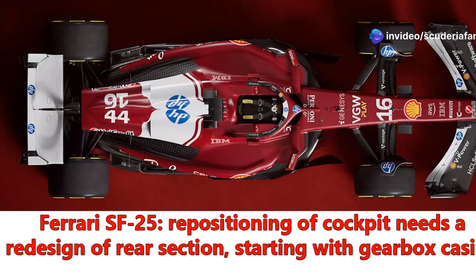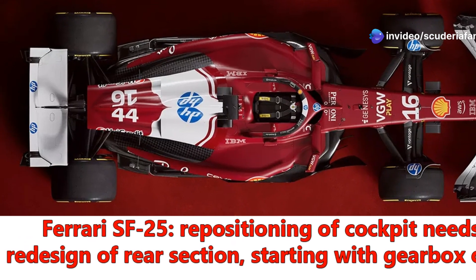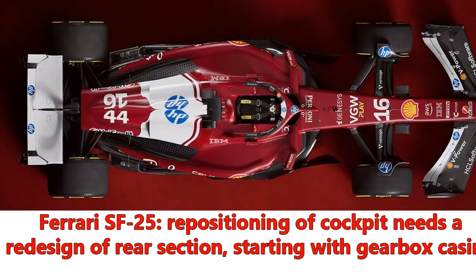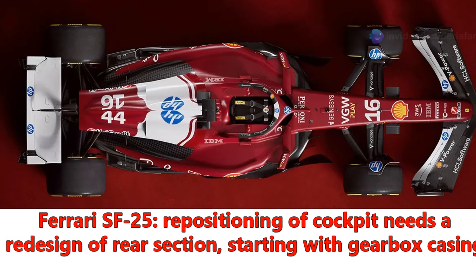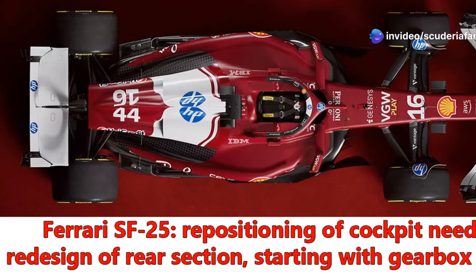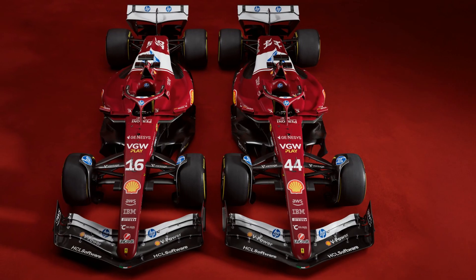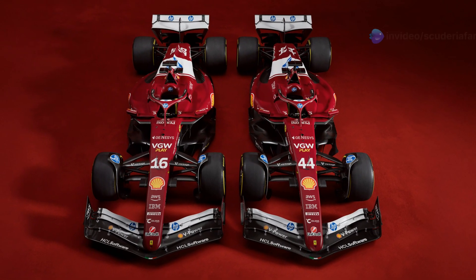The SF25 single-seater completes the revolution initiated by Ferrari in 2024, too extensive to be concluded in a single season. The most striking change is the transition to a pull-rod front suspension, which is part of a broader conceptual overhaul. The foundation of the new Ferrari bears the signature of former designer Enrico Cardilli, with aerodynamic development led by Diego Tondi, while the influence of new technical director Loic Serra, who arrived in October, is still partial.